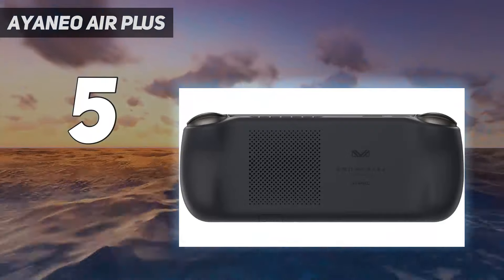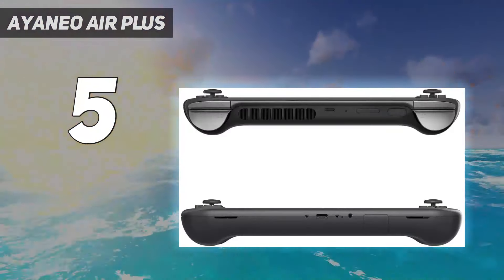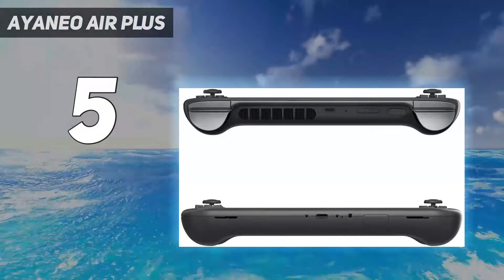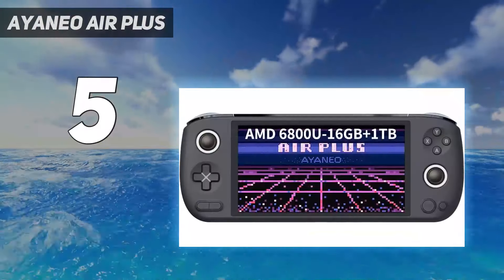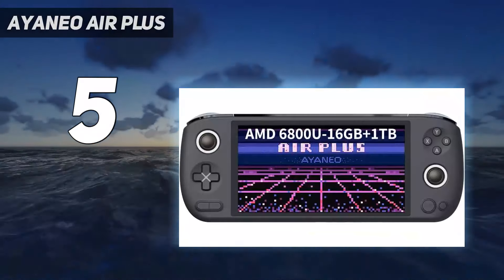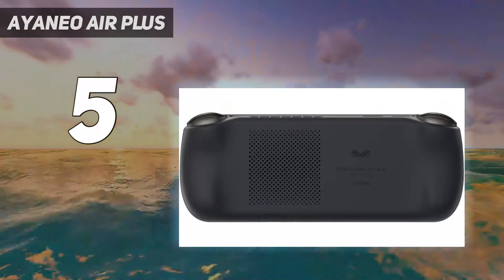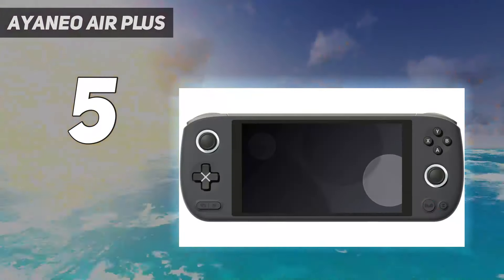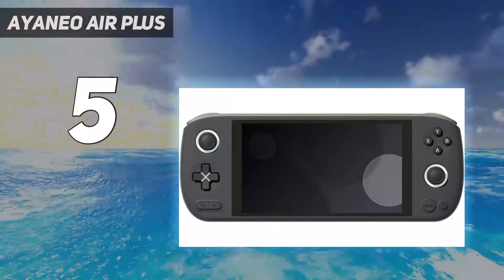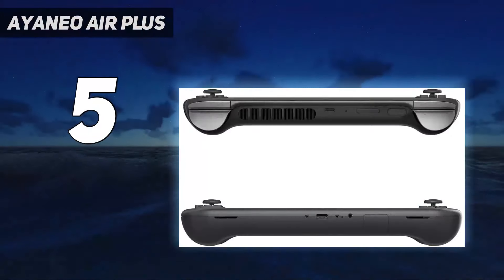We were also very impressed by the tactile buttons, which have a clicky feel that is absolutely perfect for diving into the best fighting games. It also includes a handy fingerprint reader, which helps you get back into your games quicker than its rivals. The one drawback is the Aya Space Game Launcher software, which is just no match to the launcher found on the Steam Deck — it's a little clunky to use, but more than adequate for getting you into games.